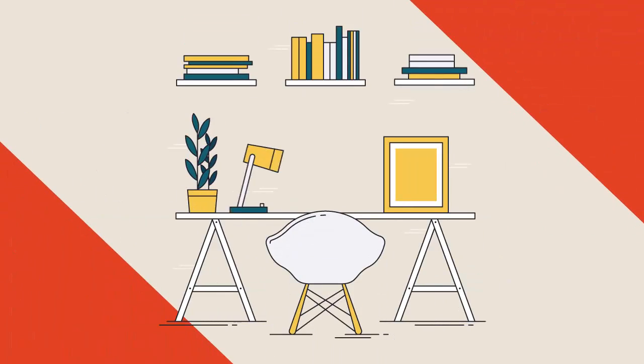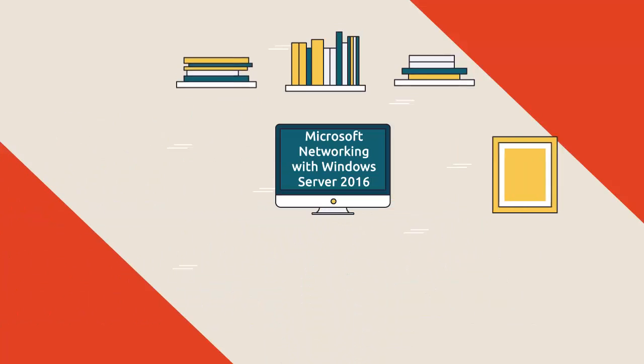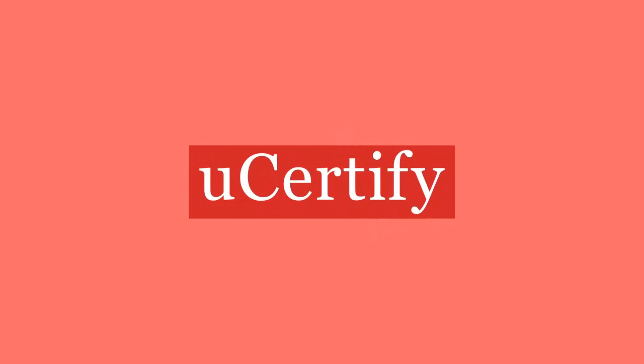uCertify offers Microsoft Networking with Windows Server 2016 certification prep for IT professionals. Start your prep for the Microsoft Networking with Windows Server 2016 certification exam from today with uCertify.